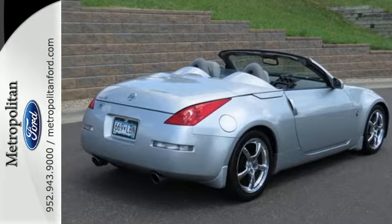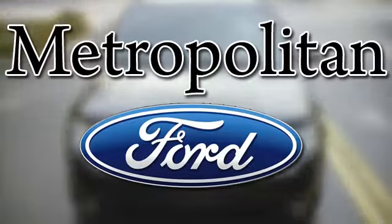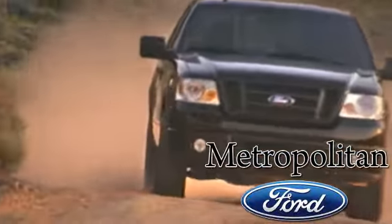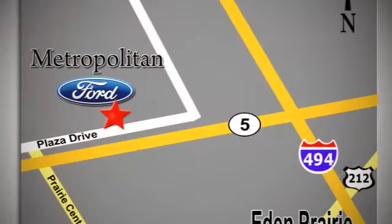Come see for yourself today. Whether you're buying today or just shopping, at Metropolitan Ford you can expect to experience something truly unique. Call or stop in today — we're conveniently located near 494 and Highway 5 in Eaton Prairie.